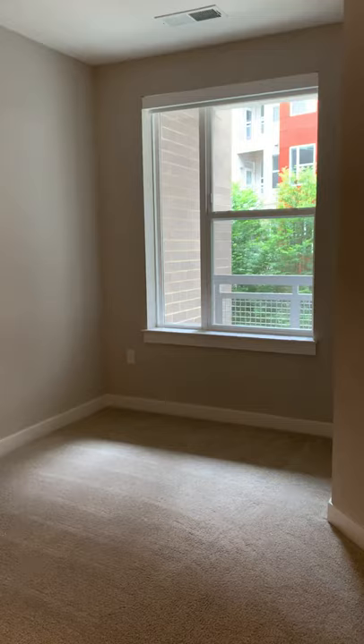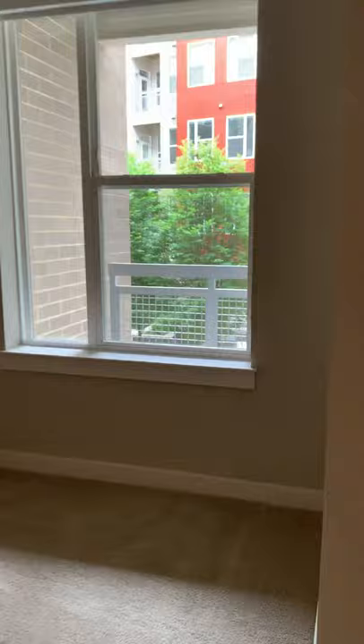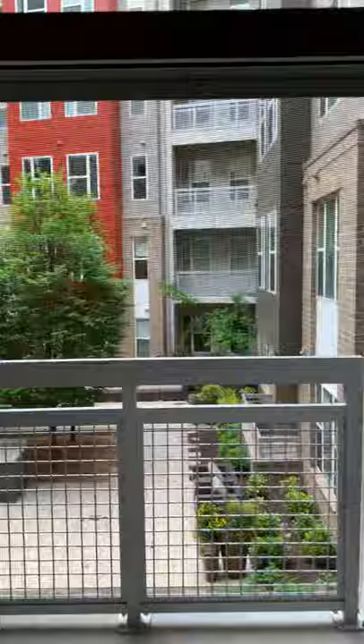Walking towards the window over here, you can see your balcony — the balcony door is in the living room area, however you can see out through your bedroom window as well, so you can have more natural light coming through. As you can see, we're looking at one of our courtyards here in our community. Turn around over here and we'll take a look at the walk-in closet — this is one of my favorite walk-in closets.